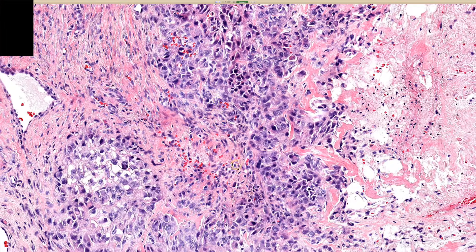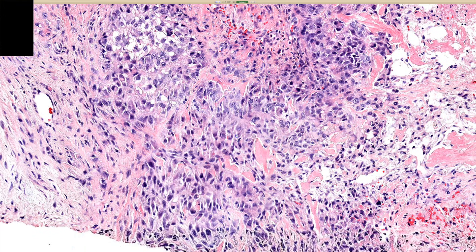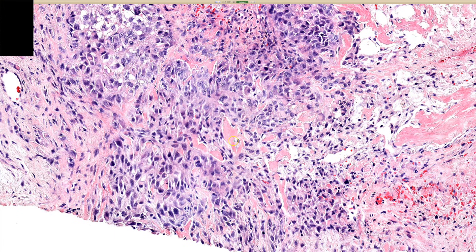I did a little reading, and in terms of staining, if I wanted to work this up, loss of INI-1 is seen in over 90% of these entities, so I would use that for confirmation.